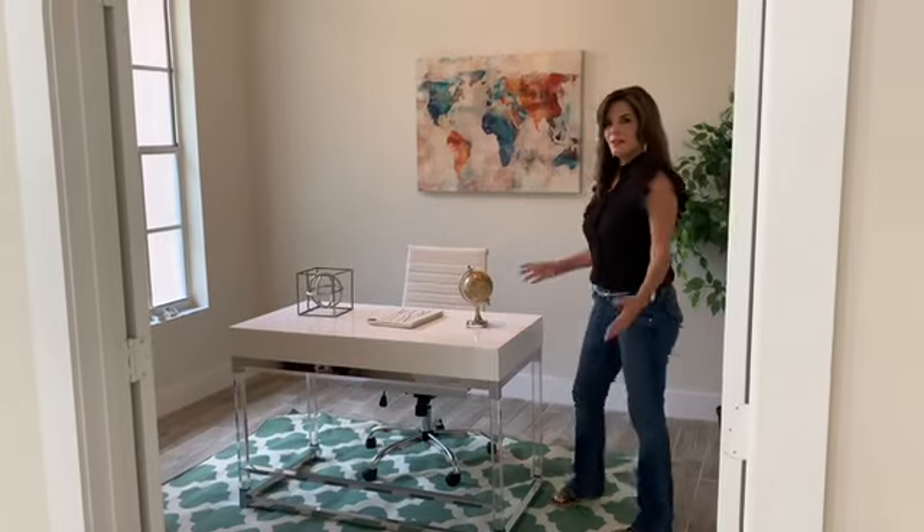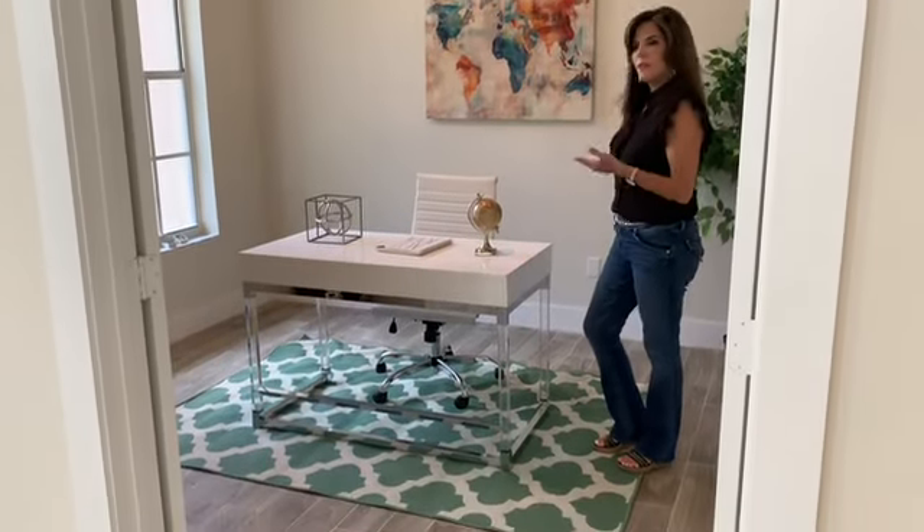I love setting up offices, as you can see from the other living space in the home.